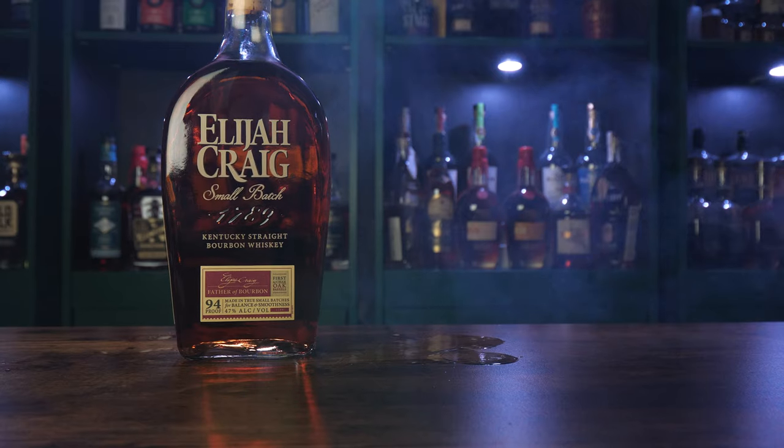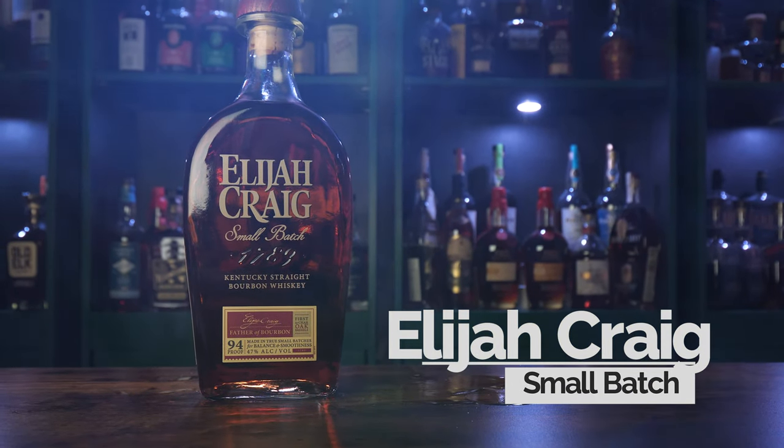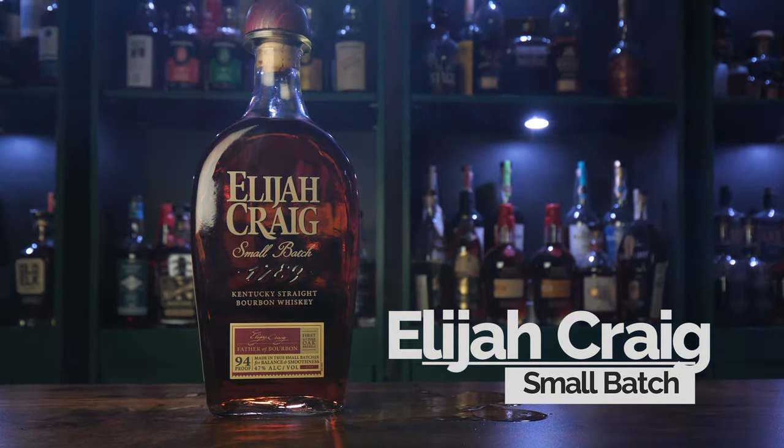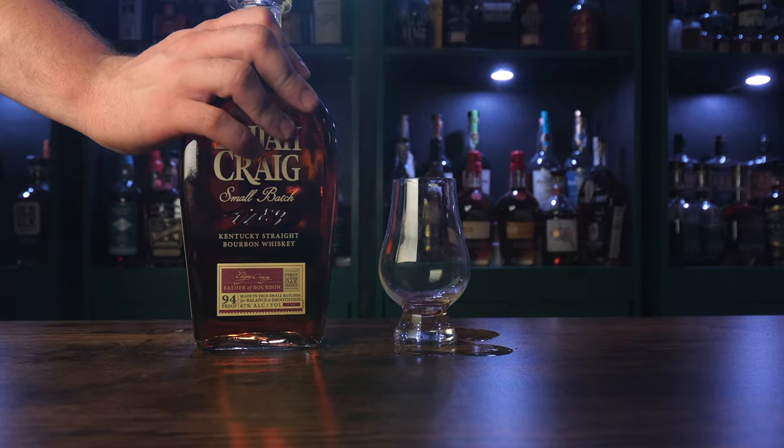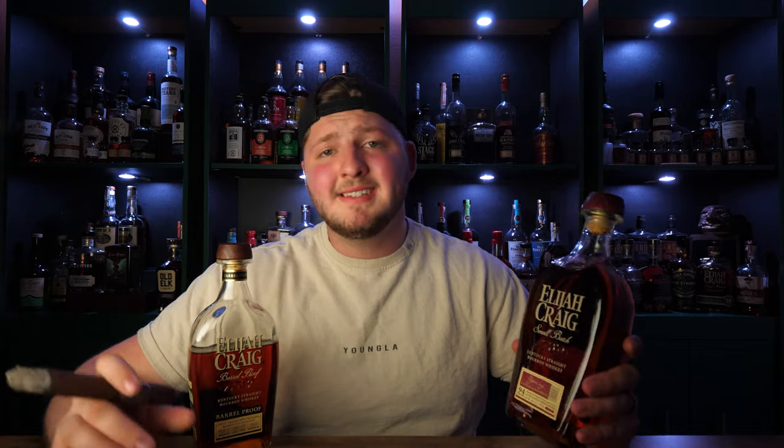The fourth AI pick is Elijah Craig Small Batch. Just like my beloved barrel proof, this whiskey is distilled at Heaven Hill. It's aged for an undisclosed amount of time and bottled at 94 proof. It has the same mash bill: 78% corn, 10% rye, and 12% malted barley. When I drink this whiskey I do get similar flavors to the barrel proof, but it's just much lighter. It is a damn good whiskey and it's $25. I think it's a great pick for AI. Touché, my friend, touché.